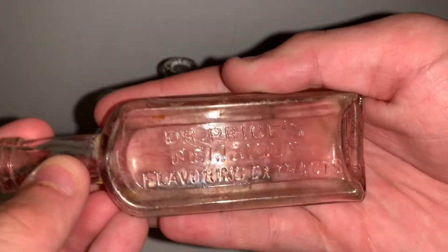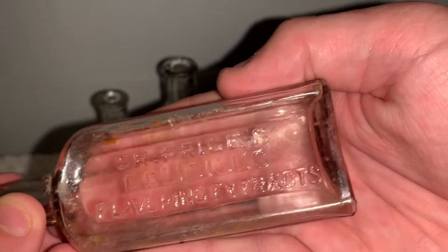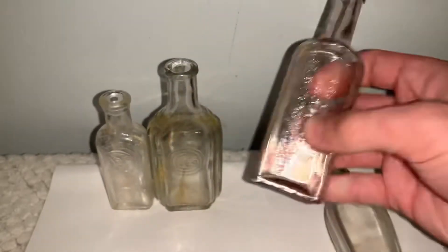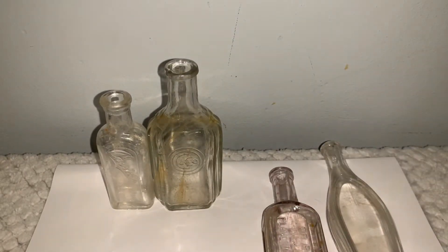This one right here is a flavor extract bottle — Dr. Price's Delicious Flavoring Extract. So this held some type of flavor, maybe vanilla or just something that flavored food or anything for that matter. Hence it being called a flavor extract.